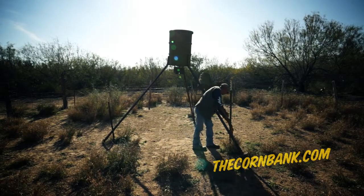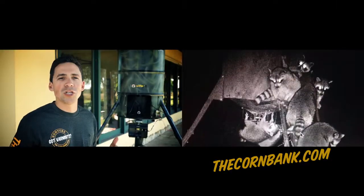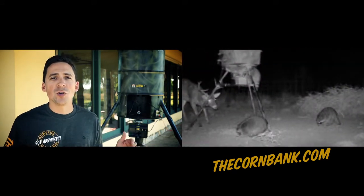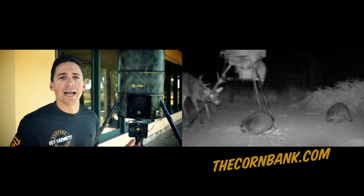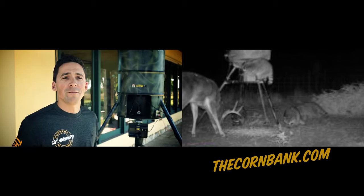Every time I check my trail camera, I'm reminded of just how ineffective these varmint cages are. I have hundreds of pictures of raccoons reaching through the varmint cage at night, spinning the feeder plate, and draining out all my corn. Birds in the afternoon pecking at the corn, also draining it out. There's a huge time and cost associated with constantly filling my feeders.